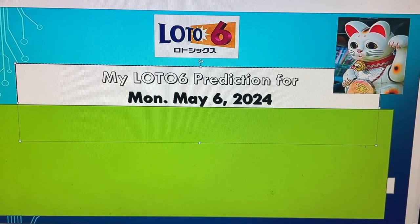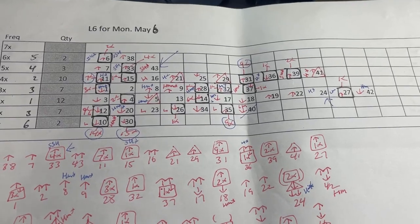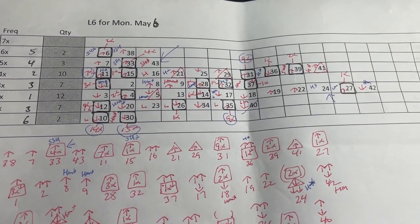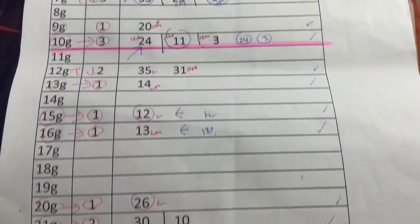First I'll show you my worksheet, then I'll read the numbers, and then I'll show you the numbers. You're looking at my Lotto 6 worksheet for Monday, May 6th. I've been working very hard trying to find the best numbers for us.